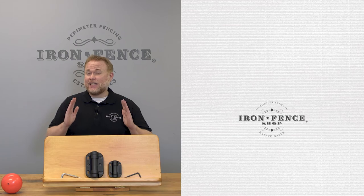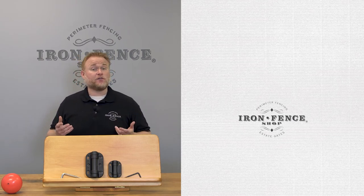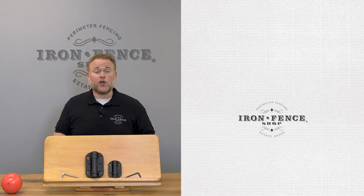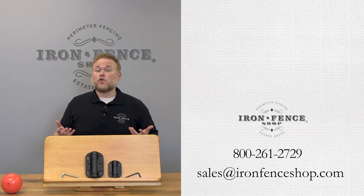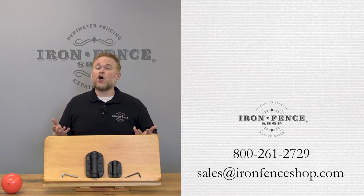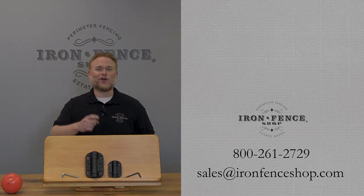So there are 5 pool code specific items to be aware of that can affect your choice of iron and aluminum fence. I can't stress enough that while this is a helpful guide, always check your local city's pool code since that's what your inspector will be using. Be sure to check us out at IronFenceShop.com. Want a closer look at how those self-closing gate hinges work? Check out the video we did on that. If you have any other questions, you can shoot us an email at sales@IronFenceShop.com or give us a call at 800-261-2729. We look forward to hearing from you.